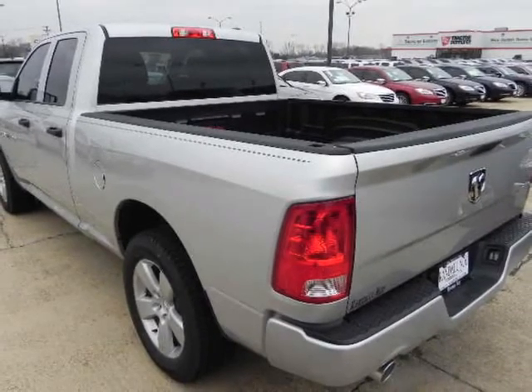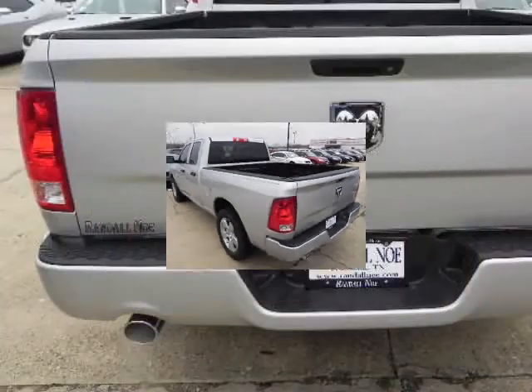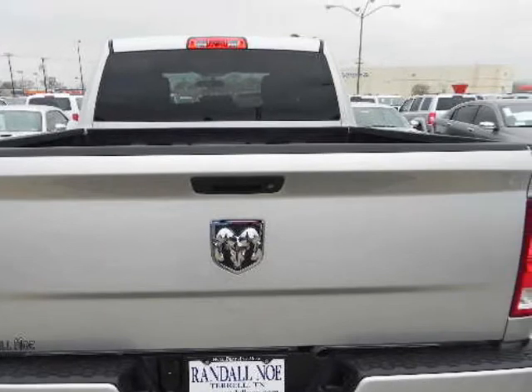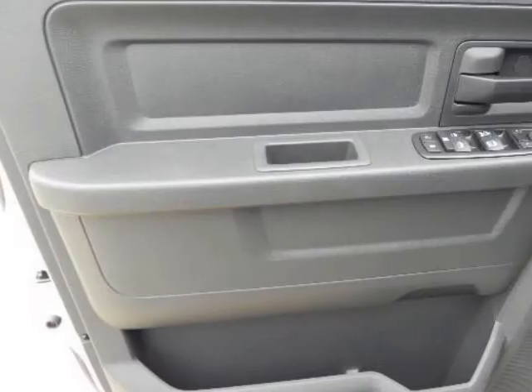20 inch alloy wheels, SLT appearance package, fog lamps, bed liner or optional spray-in bed liner. Best in class fuel economy or horsepower. Head turning lines.